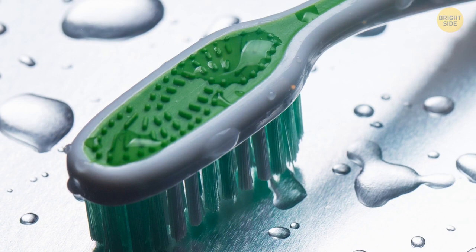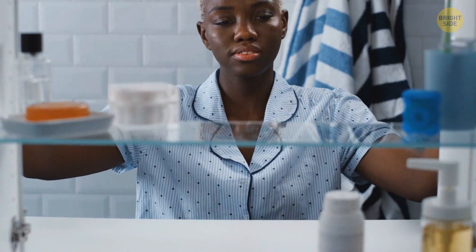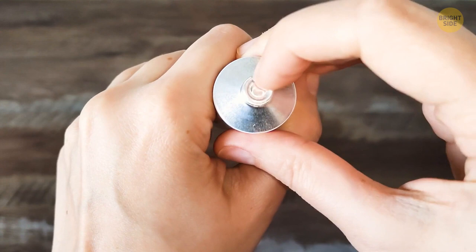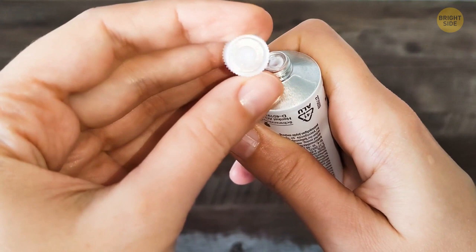There are those annoying tubes of medicated cream. Have you ever struggled to remove that silver metallic seal beneath the lid? That tube was designed to make this easy. Look more closely at the top of the cap — it has a spike right in the middle. Use this to pierce through the protective foil. Just unscrew the cap, flip it over, and push it down.